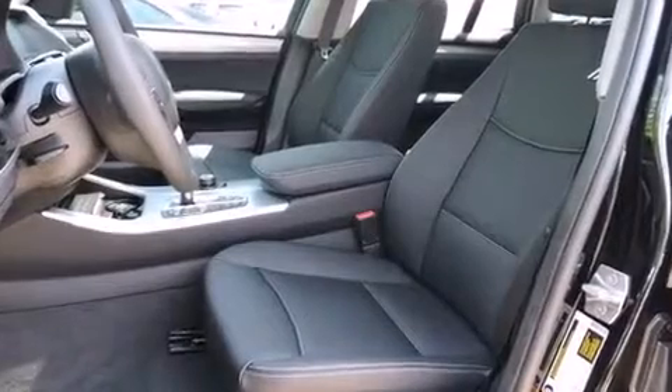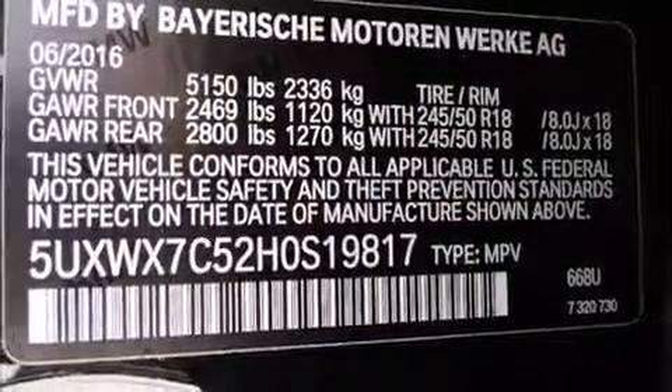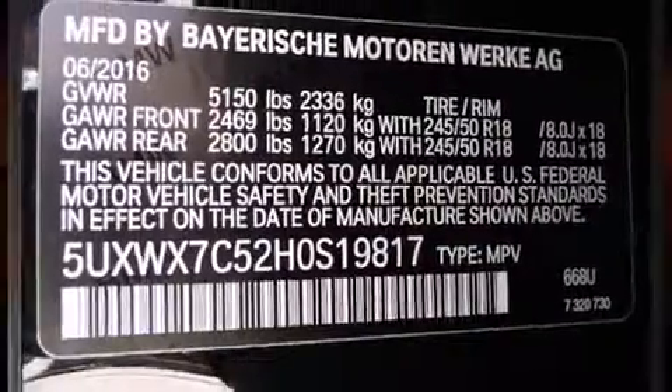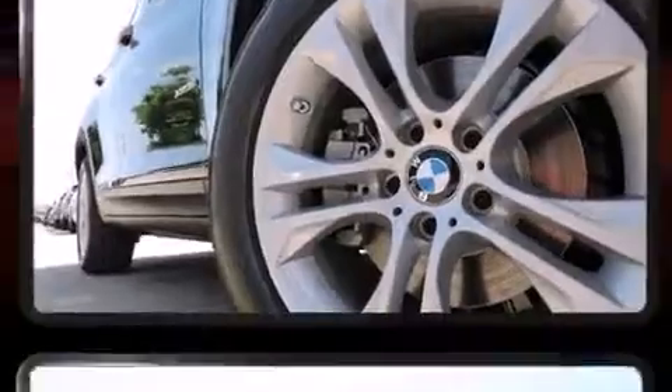BMW also prioritized safety and security with features such as dual front impact airbags with occupant sensing airbag, traction control, brake assist, a security system, an emergency communication system, and four-wheel disc brakes with ABS.